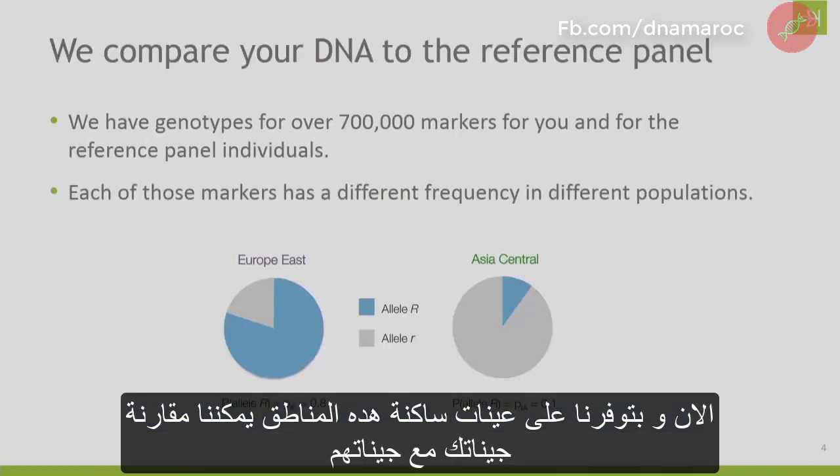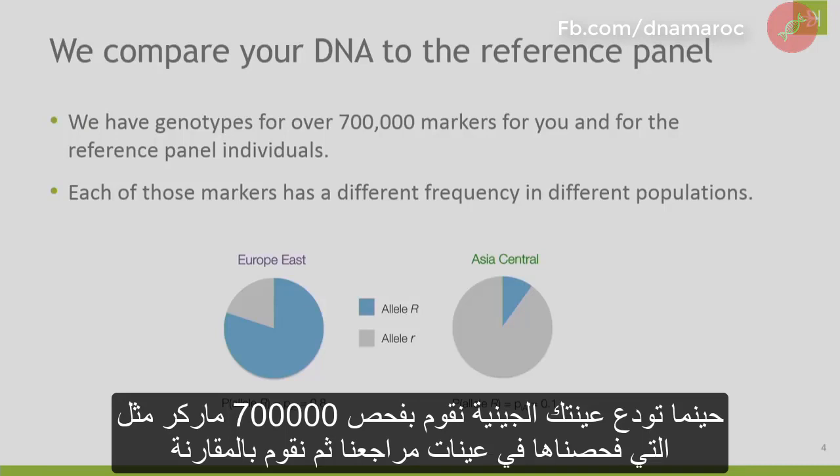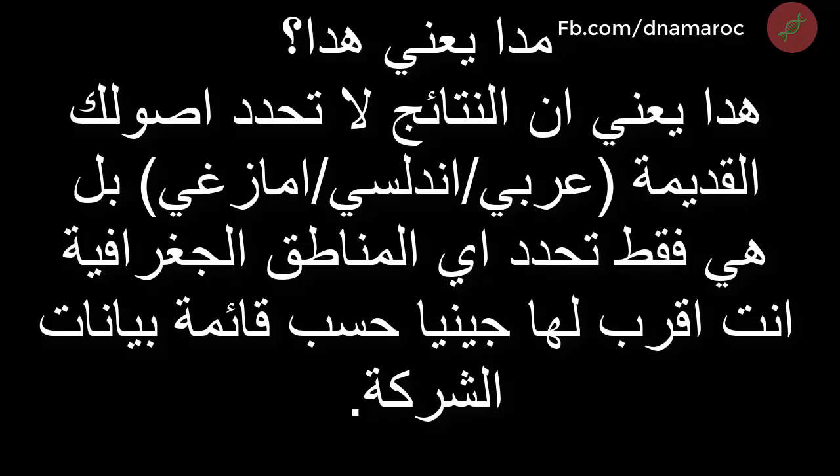Now that we have DNA from those reference panel individuals, we can compare your DNA to that reference panel. When you submit your saliva sample, we look at over 700,000 markers for you that we've also tested on our reference panel. This means the result of these tests cannot determine your very deep ancestry, but it can determine which modern-day region you are more genetically closer to.